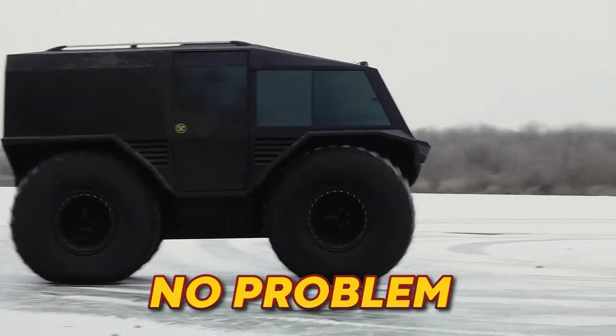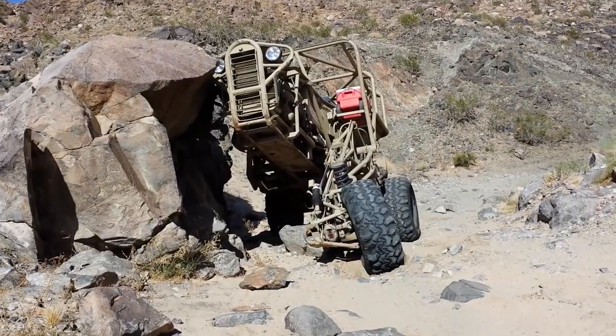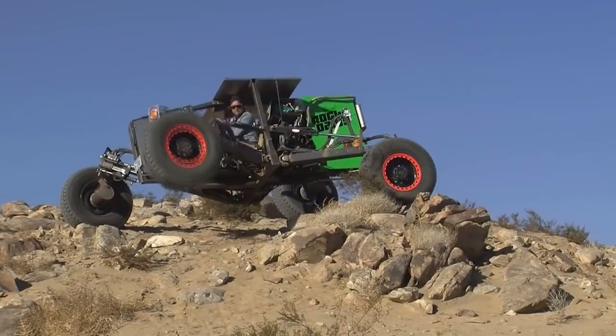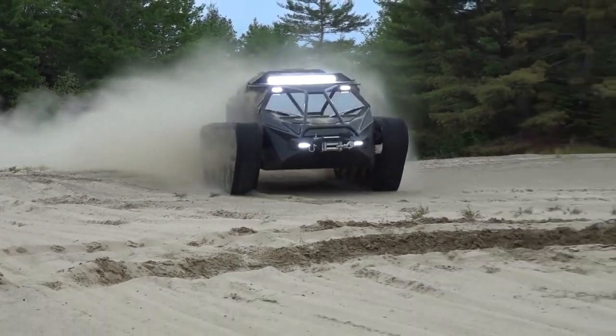Need an extra set of wheels? No problem. This is the fastest snow bike in the world and this bad boy can climb the steepest of hills. Let's talk about some of the most insane all-terrain vehicles that will leave you in utter awe.